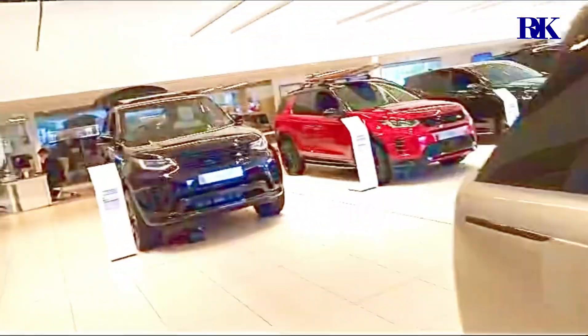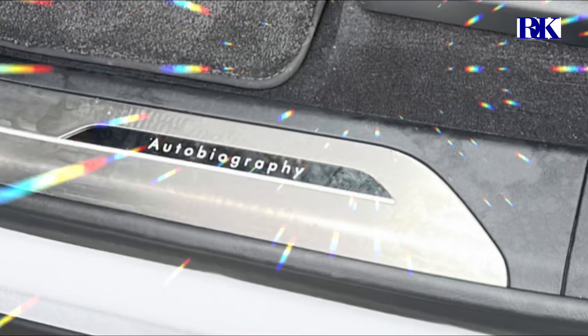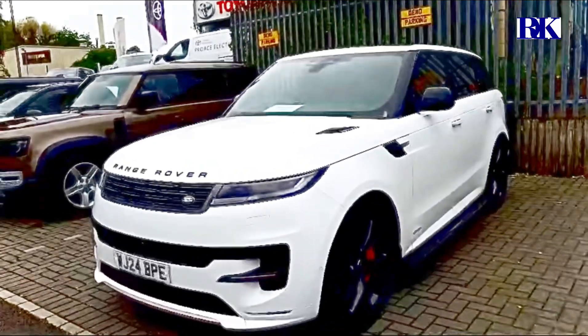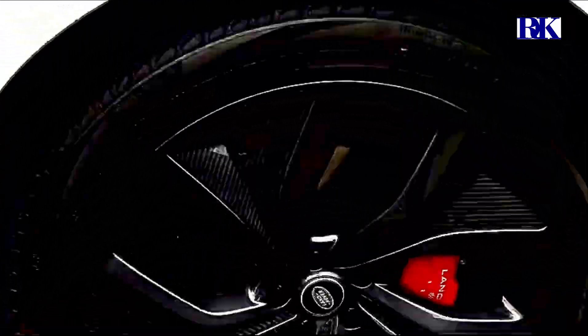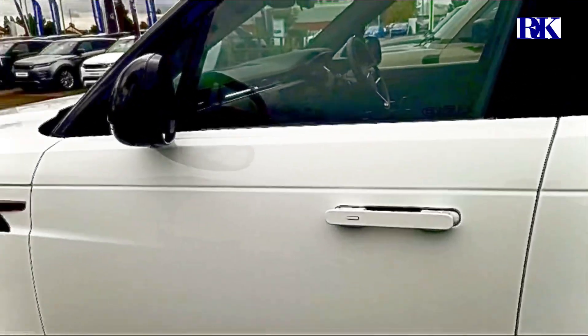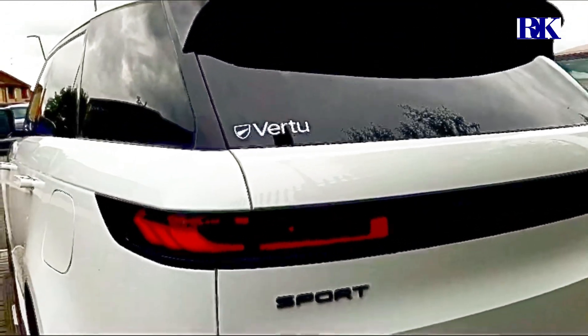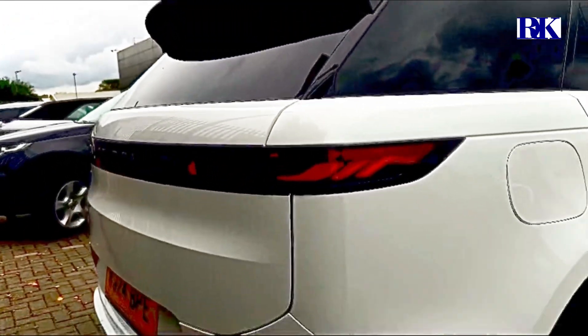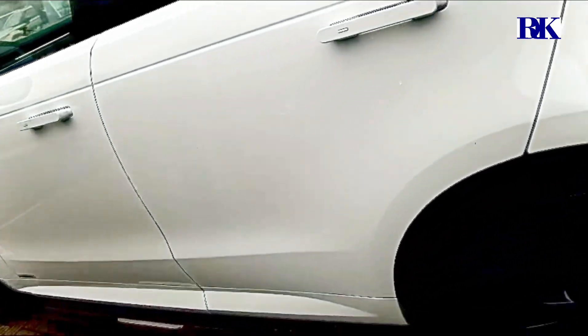Loving it already. Is there any particular reason? That's called the Autobio Rapid — it's the designation of the model range. This one's the top specification. That carbon fiber is crazy. And this one's the petrol — it's the petrol plug-in hybrid.